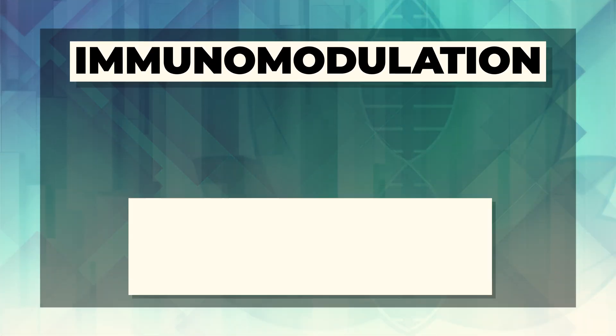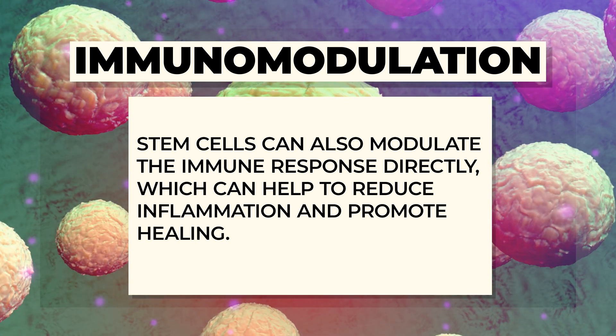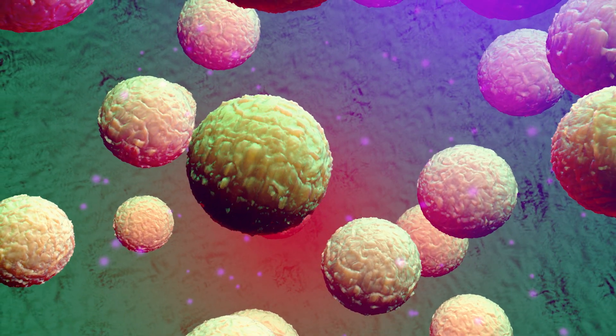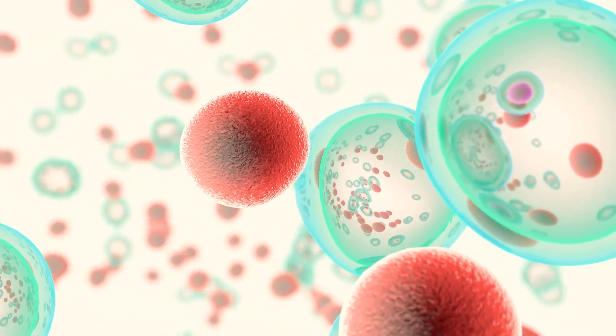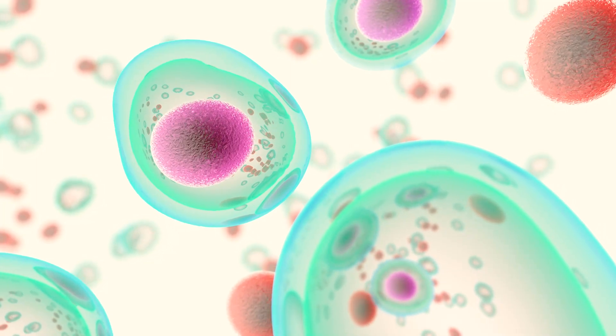A third mechanism is called immunomodulation — basically, the stem cells communicating with our immune system. The immune system isn't just for fighting viruses or bacteria; it has a huge influence on how we feel, how we age, and even our mental and emotional states. These stem cells have been shown to modulate the immune response directly, which can help reduce inflammation and promote healing. Many modern diseases like Alzheimer's, Parkinson's, and diabetes are now being labeled as diseases of inflammation, making this capability very valuable.